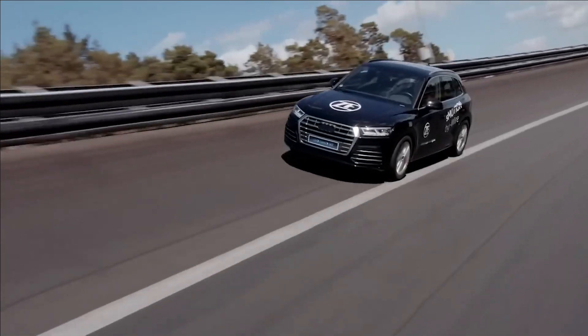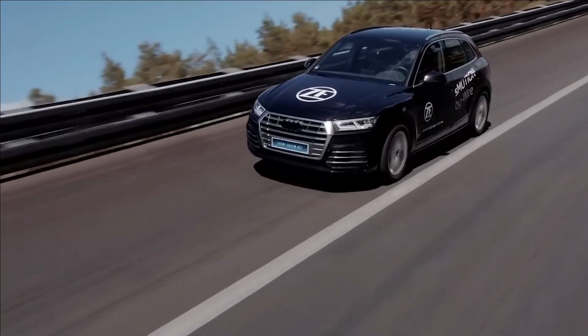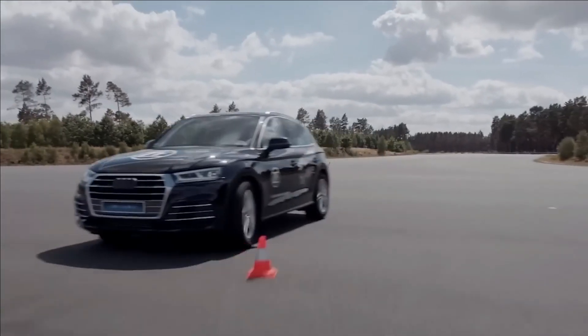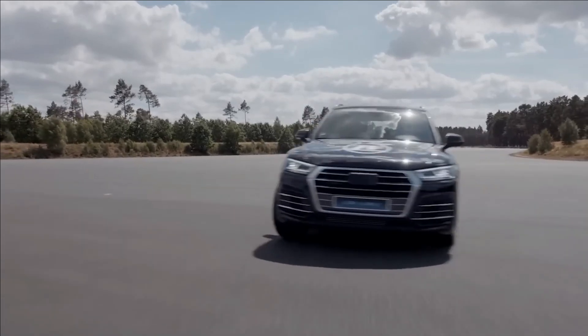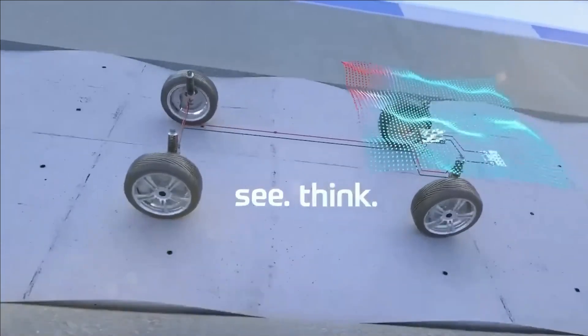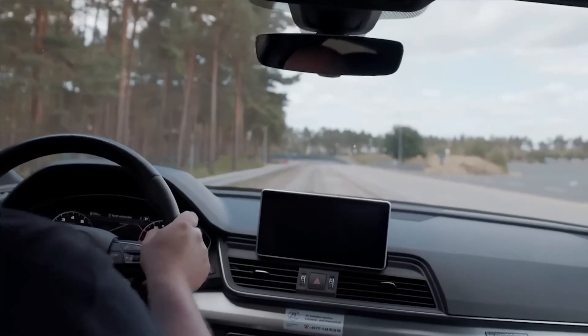The analogy used is that it feels like you're floating on a magic carpet, a claim supported by the system's incredibly fast response time, measured in milliseconds — quicker than a blink of an eye. To top it off, the system also features energy recovery, which is particularly appealing for the electric car market.